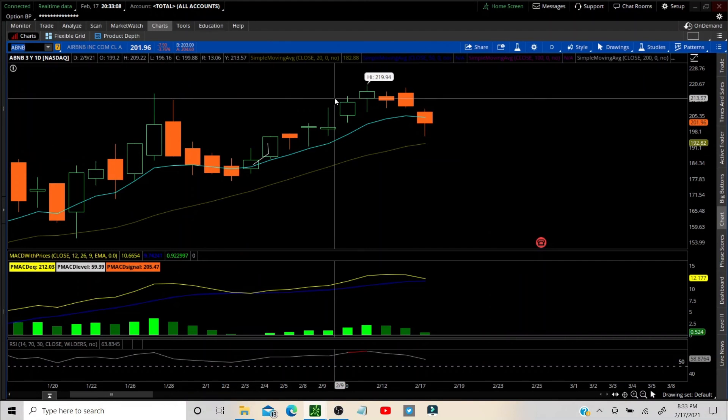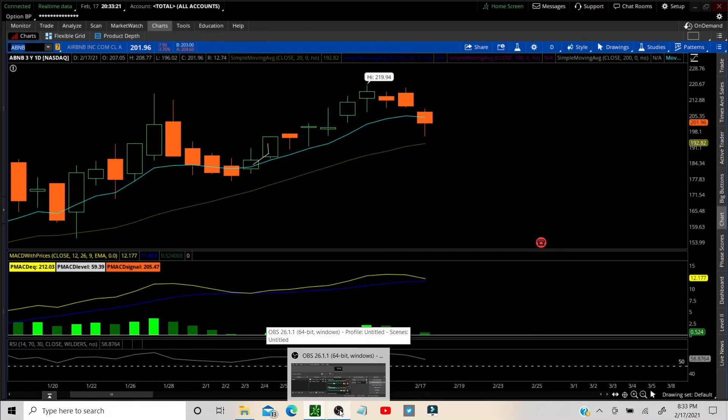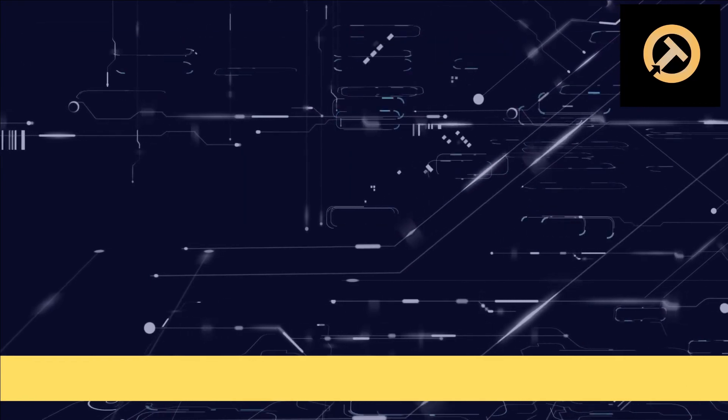Hit the like button and the notification bell if you want to receive all of these videos — morning, evening, and on the weekend. Appreciate you being here. Thank you for joining us here at Options Center.